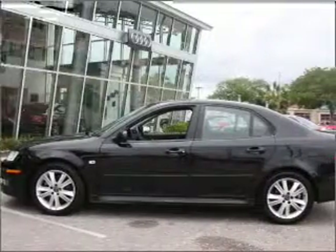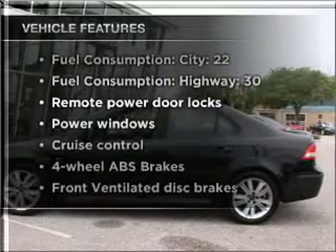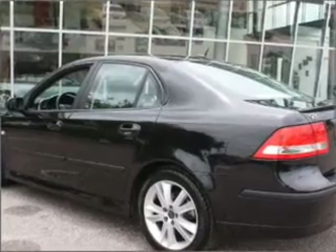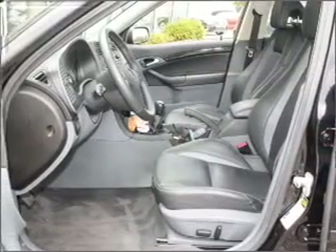This car has separate passenger temperature controls. Plus, enjoy these notable features that are included in this vehicle: air conditioning, power door locks, power windows, power steering, cruise control, power mirrors, an alarm system, and an AM-FM stereo with a CD player.